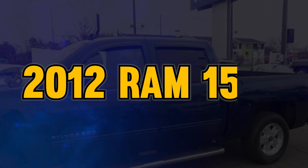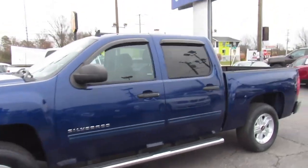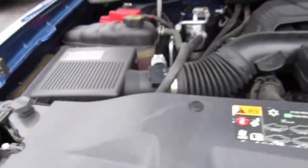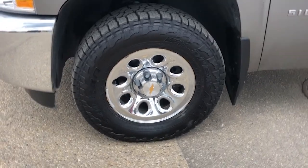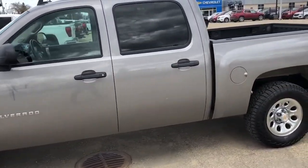First up is the 2012 Ram 1500. This full-size pickup is a real beast, and perfect if you're hunting for a used truck that's also powerful. It's got a hefty 5.7-liter V8 engine that kicks out an impressive 390 horsepower and 407 pound-feet of torque. This means it can easily lug around heavy stuff. When it comes to towing, this truck can haul up to a whopping 10,450 pounds when it's all set up right. It can carry up to 1,910 pounds in its bed.